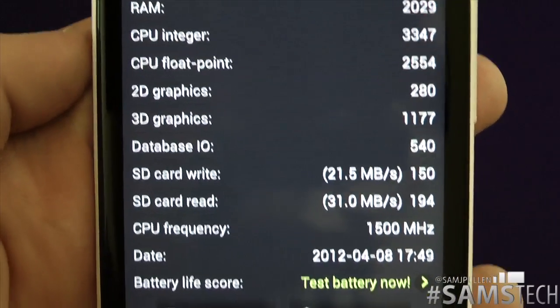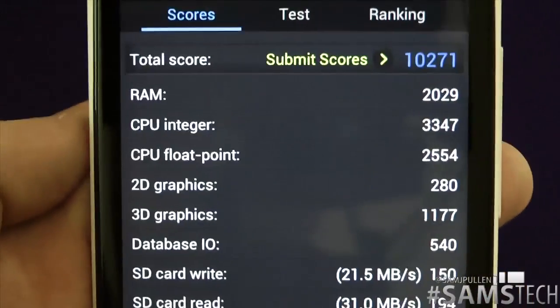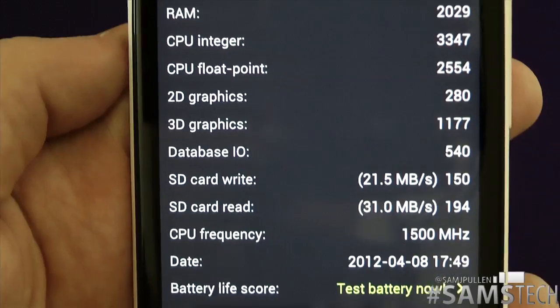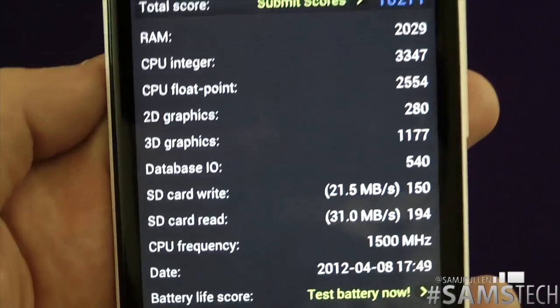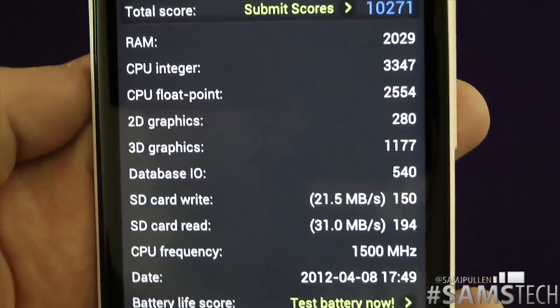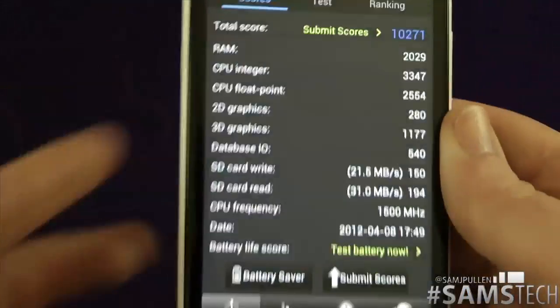The one thing that does disappoint me slightly is the 2D graphics — that 280. I have had better scores on much lower-end devices, which kind of surprises me. We'll have to see how that comes in the full review and whether it actually makes a difference in day-to-day usage.